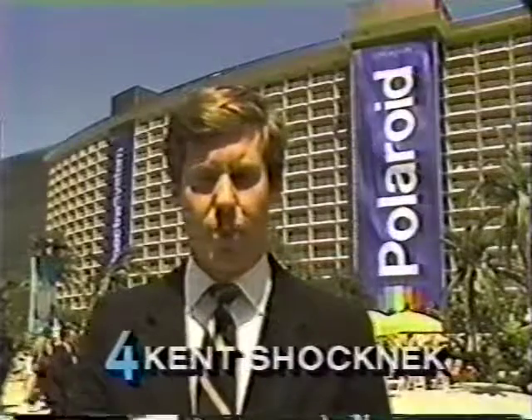Polaroid's net earnings are on the rebound from a low year in 1984. The company is betting a lot on its new Spectra system, but it says it's willing to let its pictures speak for themselves. Kent Schocknick, Channel 4 News, Century City.